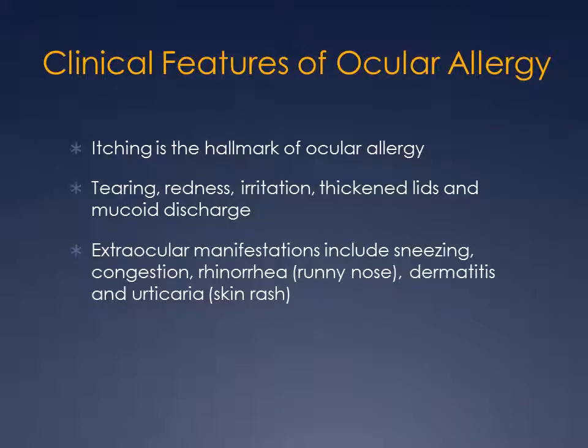When you have ocular allergy, the hallmark is itching. If there's no itching, it's not an allergy. Aside from itching, there are tearing, redness, irritation, thickening of the eyelids, and some discharge. People who suffer from ocular allergy also suffer from runny nose, sneezing, congestion, and there can be a skin rash on the eyelid, face, and elsewhere.